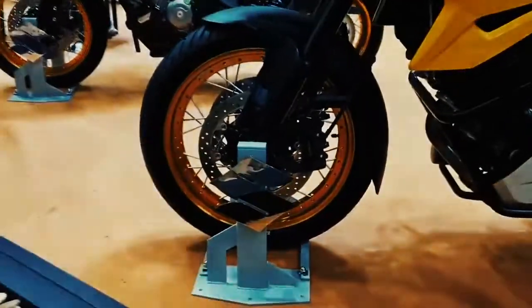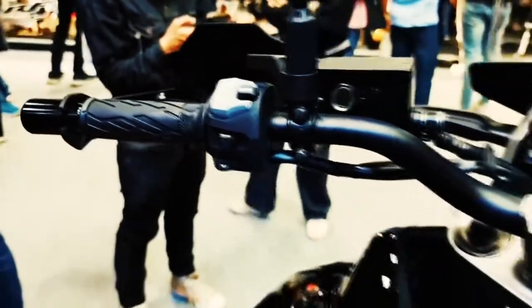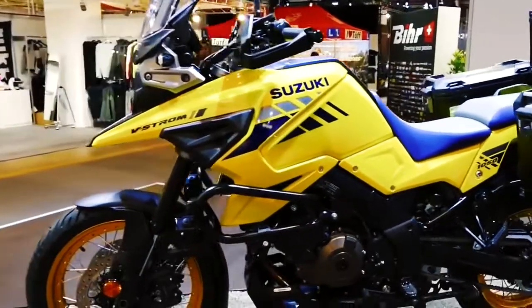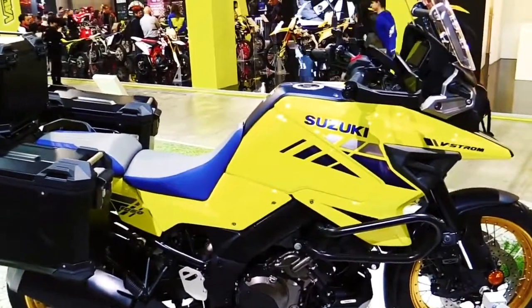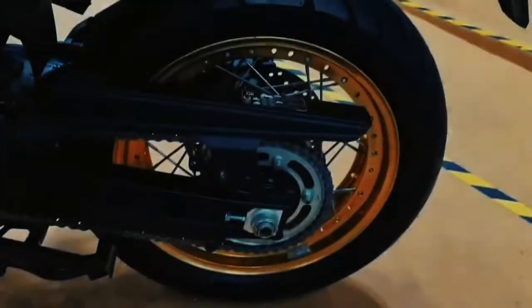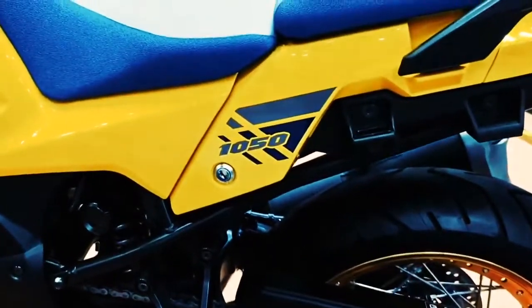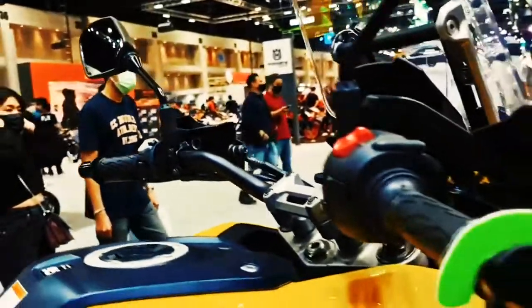New styling retains Suzuki's iconic rally-bred look with a stacked, rectangular LED headlight, while paying homage to past Dakar rally bikes and the Dr. Big large displacement dual sport. The 1037cc V-Twin engine has more horsepower than ever before but retains its strong pull in the lower RPM range and good fuel economy while complying with worldwide emissions standards.